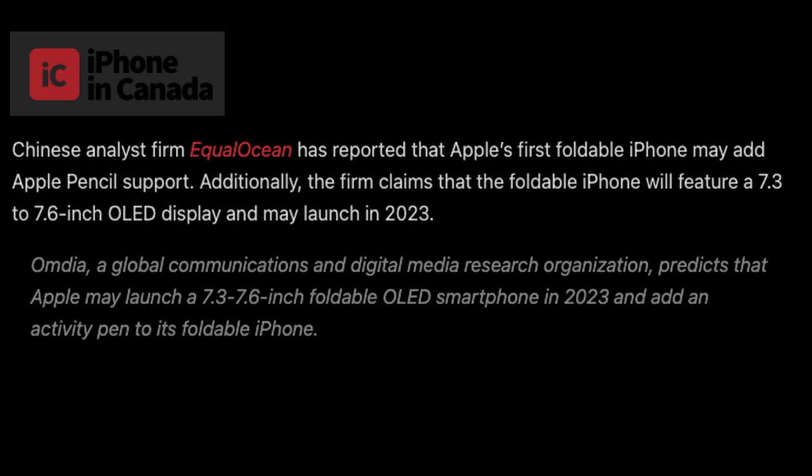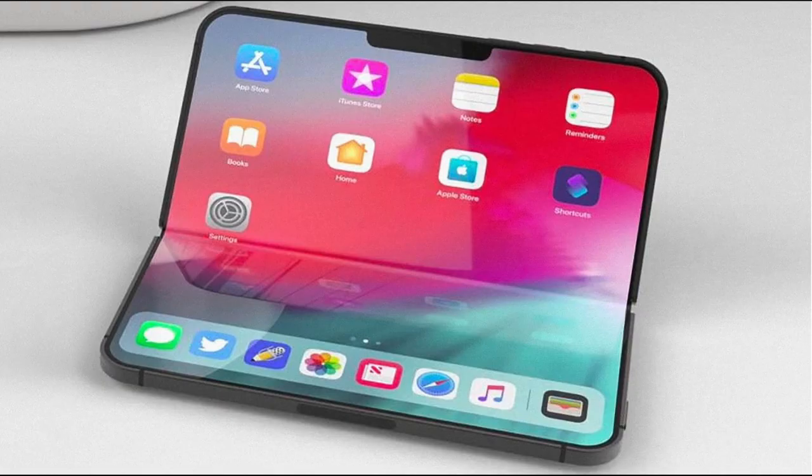Additionally, the firm claims the foldable iPhone will feature a 7.3 to 7.6 inch OLED display and may launch in 2023. The translation mentions an 'Activity Pen,' which likely means Apple Pencil. This brings it in line with expectations for the Galaxy Z Fold 3, which is rumored to have S Pen support and a 7.6 inch display — the key takeaway being the stylus support.